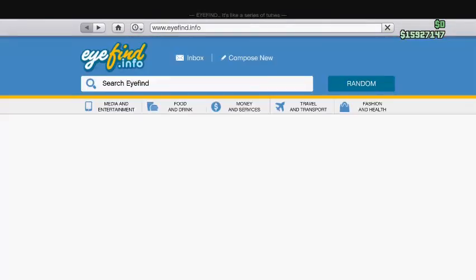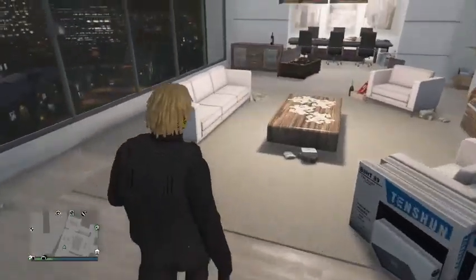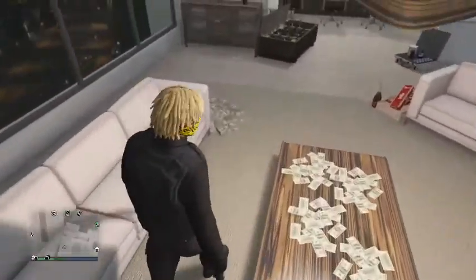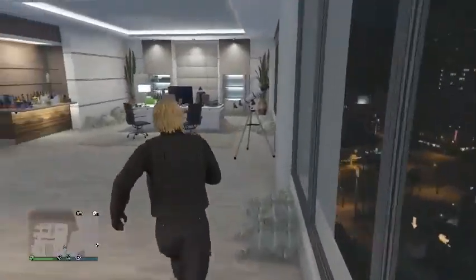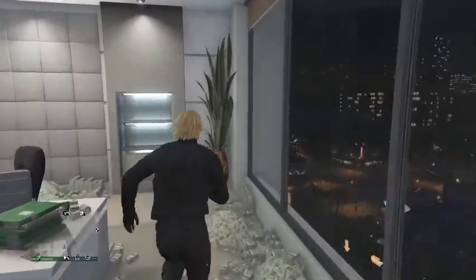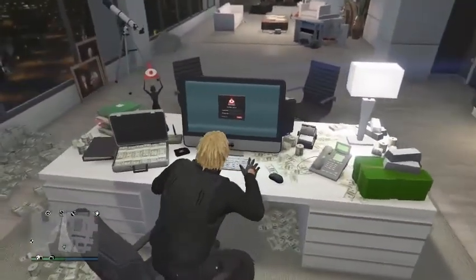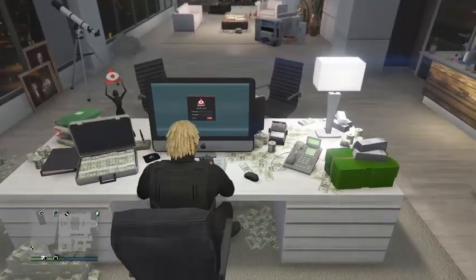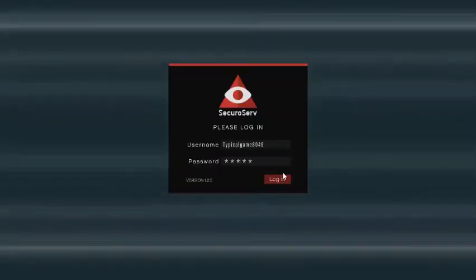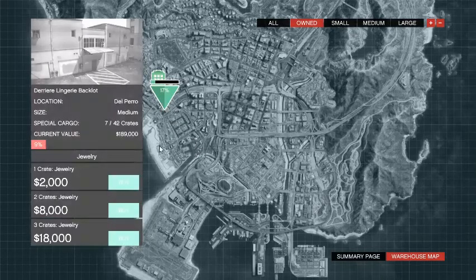The Adder is $600,000. That's the Vilkus vehicles that will be on sale. All the vehicles are on sale, and all the warehouse stuff is on sale this week too. So if you're looking for a way to start a CEO business, this is the way to do it.